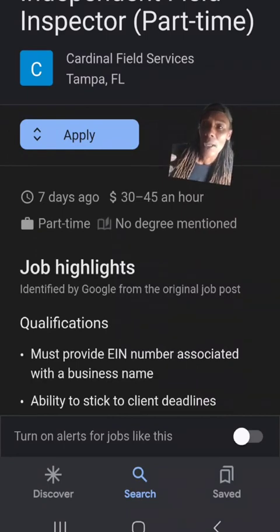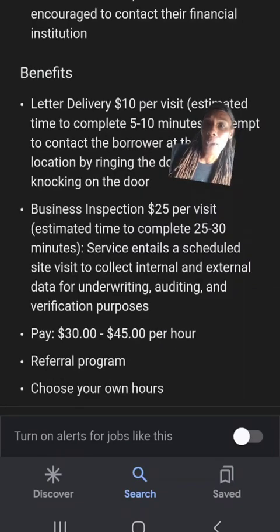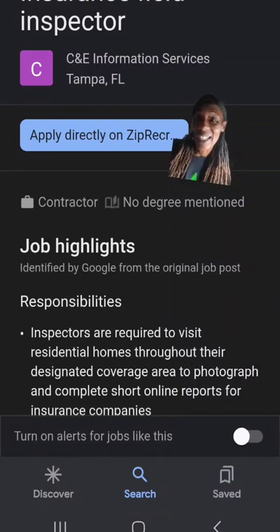Next up we have another inspector position from Certified Field Inspections in Tampa, Florida. They're looking for inspectors and the pay is around 30 to 45 dollars an hour. For letter deliveries, this particular company pays ten dollars per visit and it takes about 10 minutes to complete — that's about a dollar a minute. Business inspections pay about 25 dollars per visit and take about 25 to 30 minutes to complete.